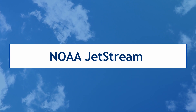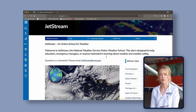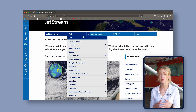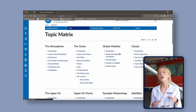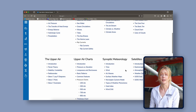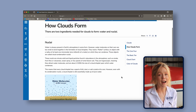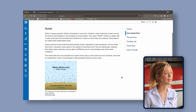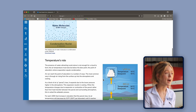The first resource is NOAA's Jetstream. NOAA is the National Oceanic and Atmospheric Administration. They've created an online school for weather, and while it's not developed specifically with pilots in mind, it's a great way to lay a foundation for your weather theory and understanding. What's great about NOAA's Jetstream is that it's free to access — you don't even need an account.